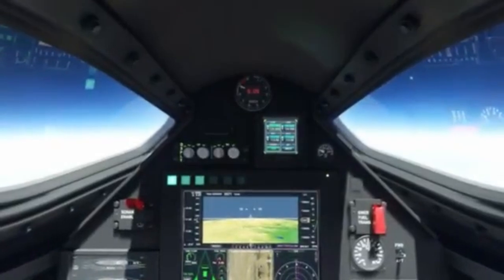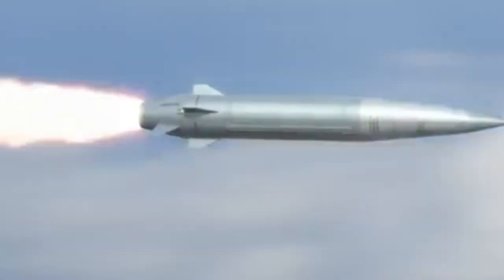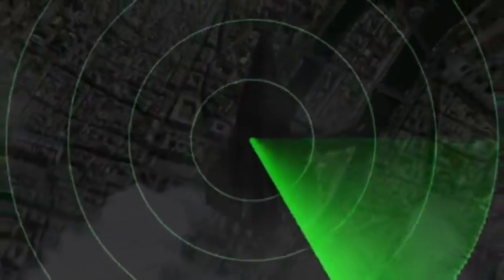Think intelligence missions delivered in minutes, then strike with hypersonic missiles — all before radar even knows you're there. It's like playing chess in seconds.